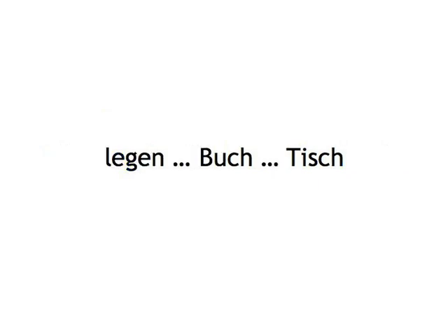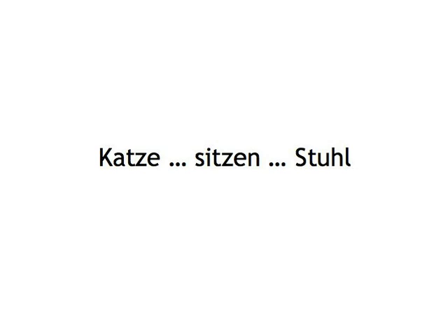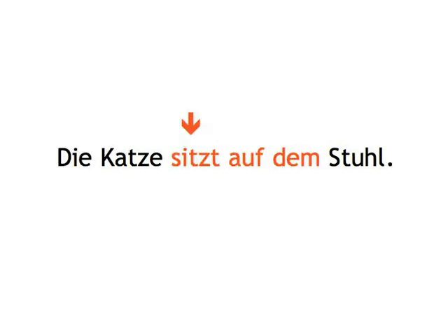legen, Buch, Tisch — Ich lege das Buch auf den Tisch. Katze, sitzen, Stuhl — Die Katze sitzt auf dem Stuhl.